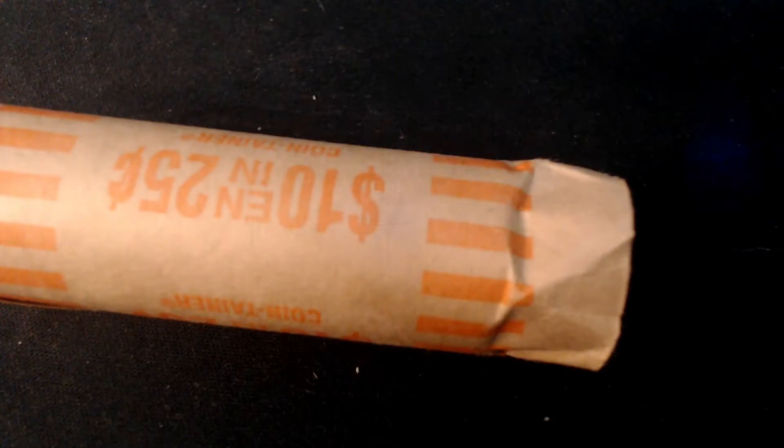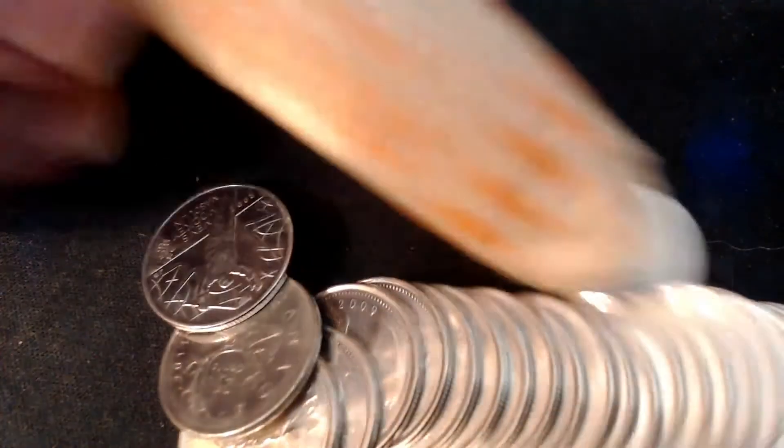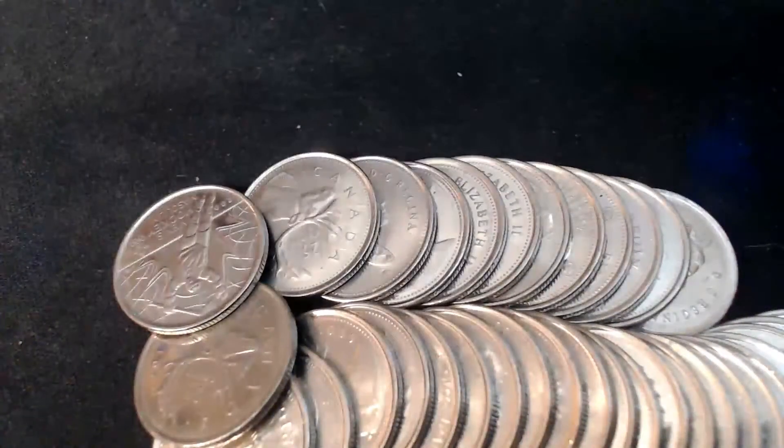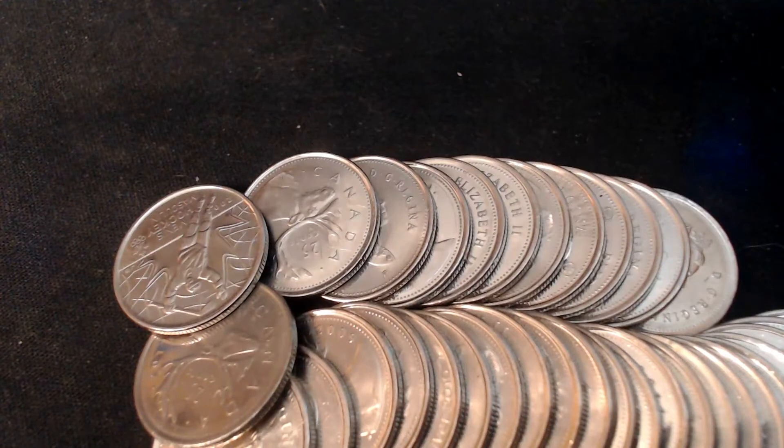All these rolls are customer wrap rolls. I picked these up about a week or so ago and wanted to do a live stream with them, but YouTube's been acting up on me.